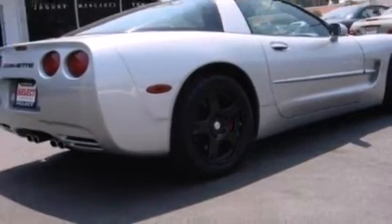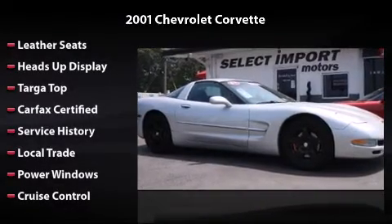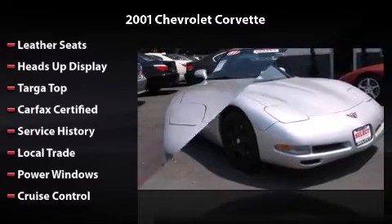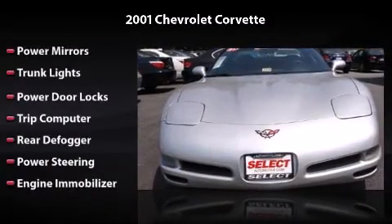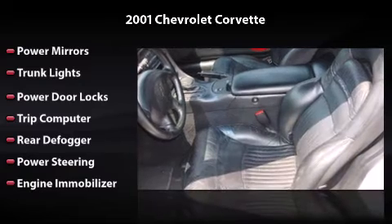This vehicle includes leather seats, power windows, cruise control, power mirrors, trunk lights, power door locks, trip computer, rear defogger, power steering, and engine immobilizer. All you have to do is enjoy the drive.